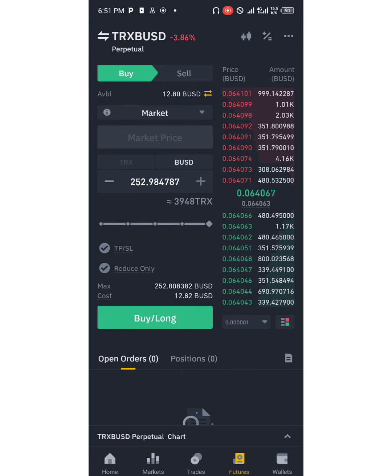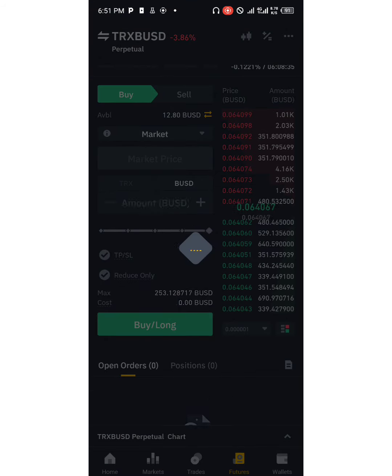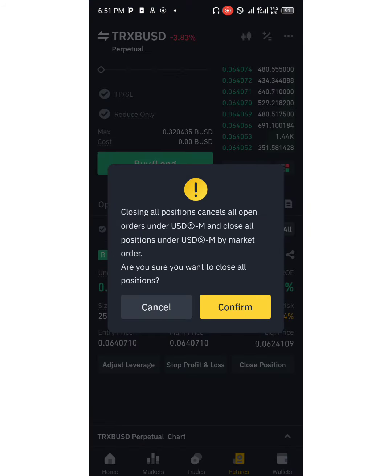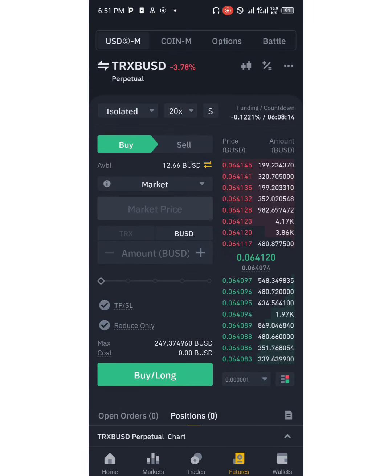You can see right here — let's say I want to buy this coin, TRX/USD, and I click buy at market price. The price is already running. 20x — look at the risk. You can see it's 49.74%. The risk is outrageous. Don't trade like this. I'm going to close this. You can see the risk of that particular trade — 49%. Don't trade like that.